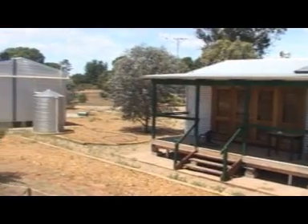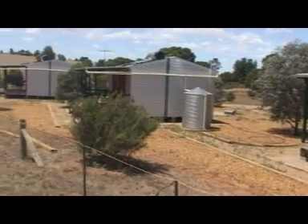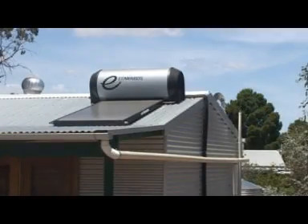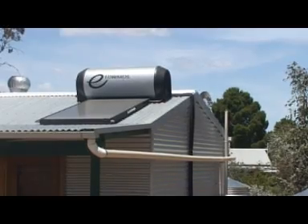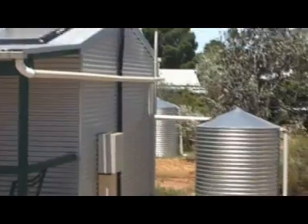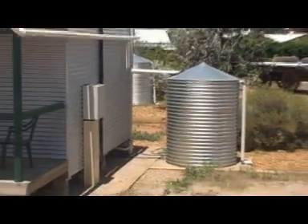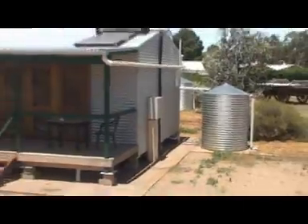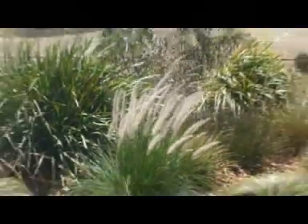The cottages give guests an instant Australiana feel with the generous use of Australian-made corrugated iron. The cottages feature solar hot water, and rain is caught and held in the rainwater tanks adjacent to each cottage. The bio-waste disposal system in each cottage means nothing is wasted. All waste is recycled and used in keeping the gardens alive and colourful.